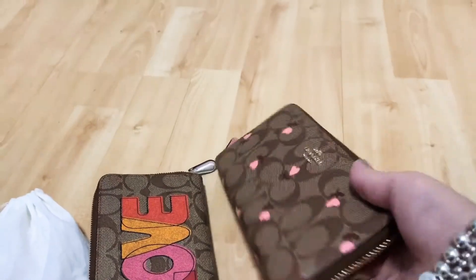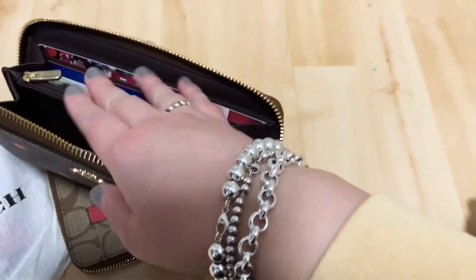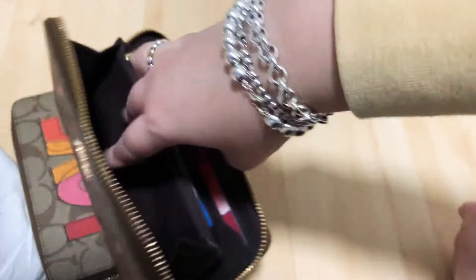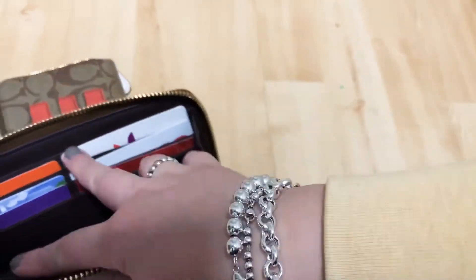And this one, I already put my card and everything in here. This side.